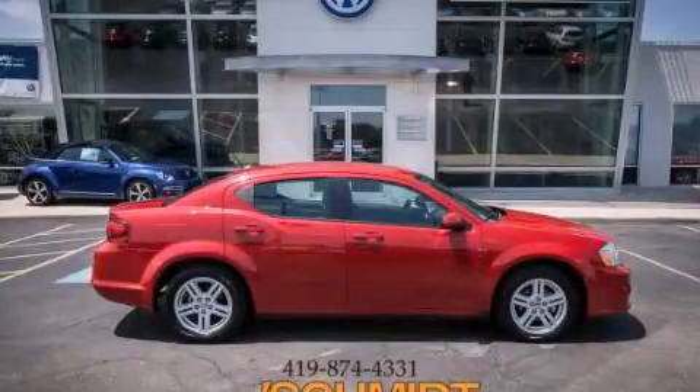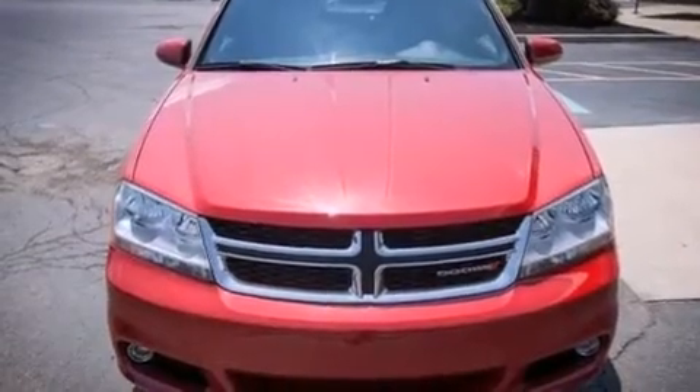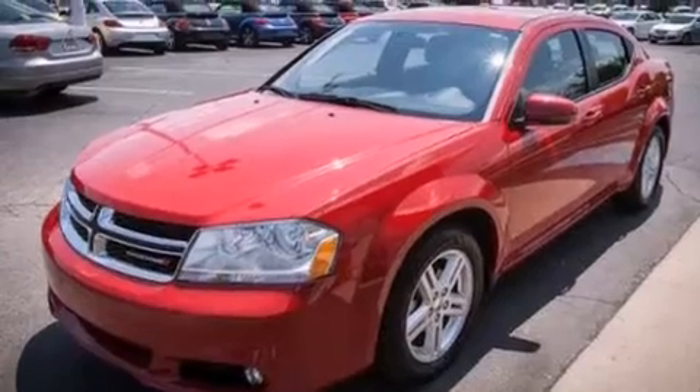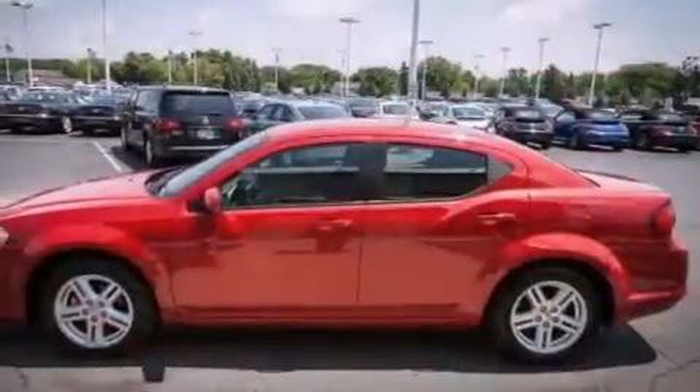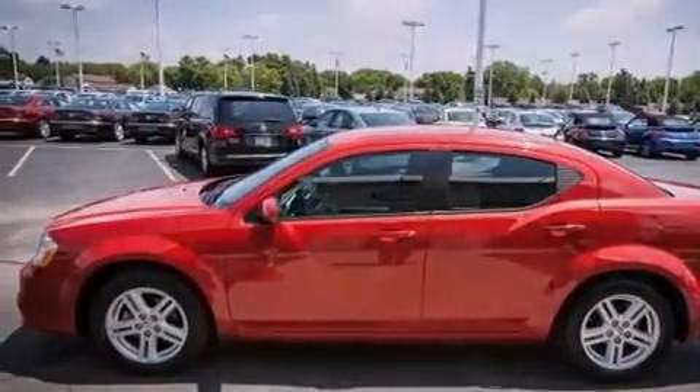This is a 2013 Dodge Avenger. It has a 2.4-liter four-cylinder engine and an automatic transmission. Its top features include commercial-free satellite radio, aluminum wheels, and traction control and stability control systems.